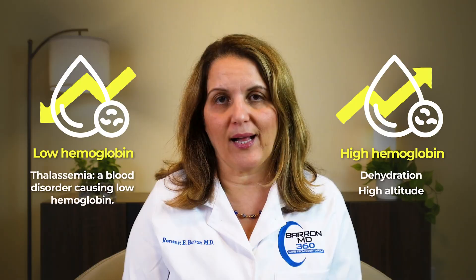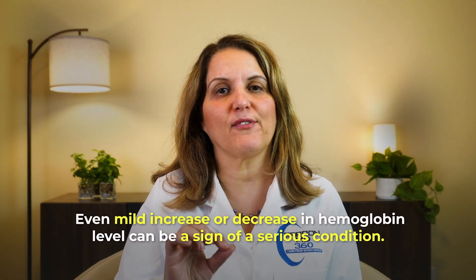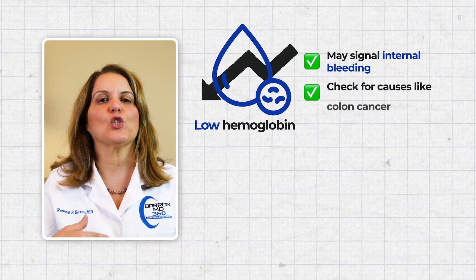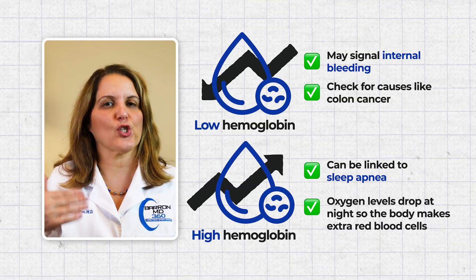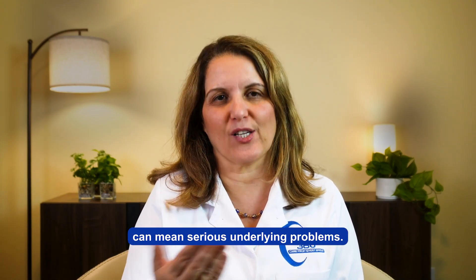Some people have low hemoglobin all their lives because of inherited conditions like thalassemia, and it usually doesn't cause problems. Other people might have high hemoglobin because of dehydration or living at high altitude. But even mild increases or decreases in hemoglobin can be a sign of a serious condition. Low hemoglobin may indicate bleeding in the body, so we check for colon cancer. High hemoglobin may be a sign of sleep apnea, because oxygen levels drop at night and the body makes extra red blood cells. So hemoglobin is confusing because even mild abnormalities can mean serious underlying problems.